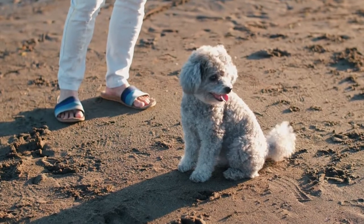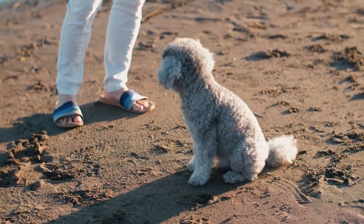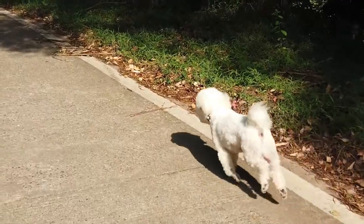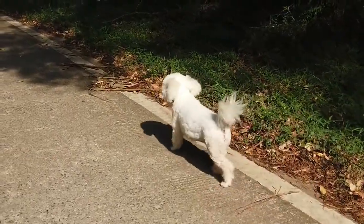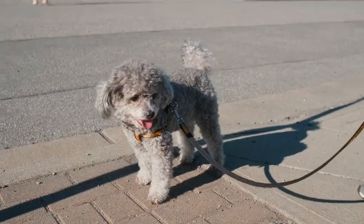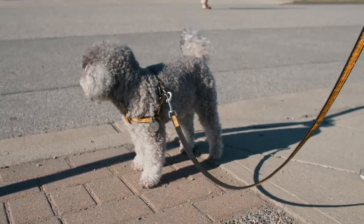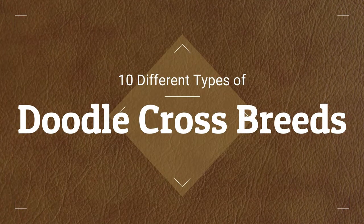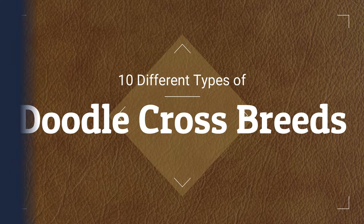Poodles are incredible dogs that commonly win best in show across all competitions. Their long necks, straight back, short tails, and large legs are easily recognizable to any dog lover. The poodle is well known for its intelligence and easy training. Today in this video we will discuss 10 different types of doodle cross breeds. Let's start — number 10: Yorkie Poo.